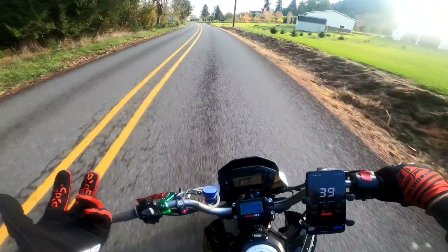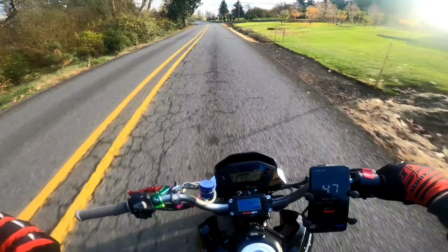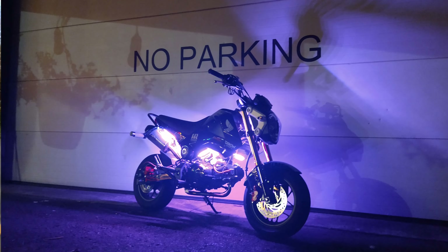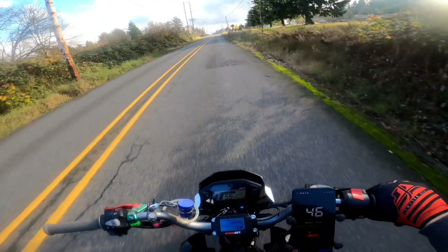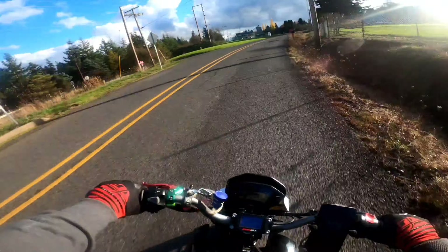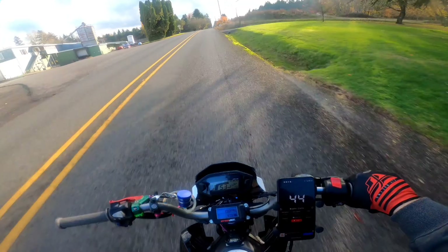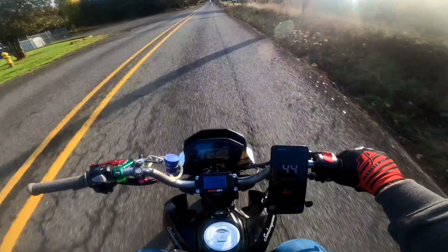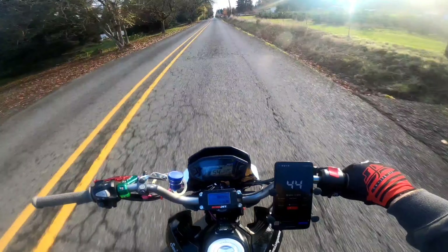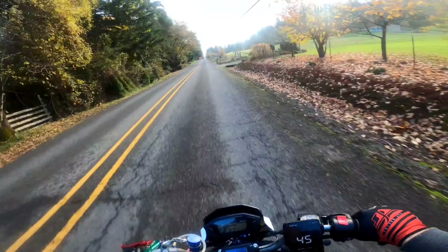He cleaned up the wiring underneath my seat for the Power Commander — the previous owner had installed it. I had also put a light kit on that you guys have seen, and I kind of half-hazardly did that because it was during those fires, so I was trying to wire the bike outside while breathing in all that smoke — it was not good. He went in there for me and the whole underside of the seat looks so much better and cleaner. I'm really happy with that.